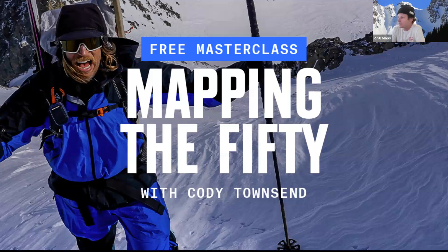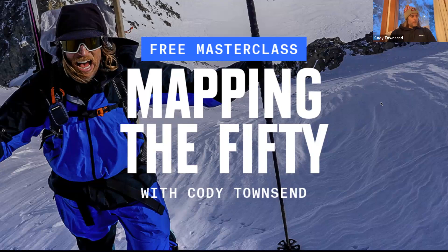Welcome everyone to Mapping the 50 with Cody Townsend. Today we're going to be going over one of the classic 50 ski descents, getting insight into how Cody looks at advanced terrain, how he plans a route, how to plan around logistics and avalanche danger, and how to use the tools of ONYX to accelerate that process.